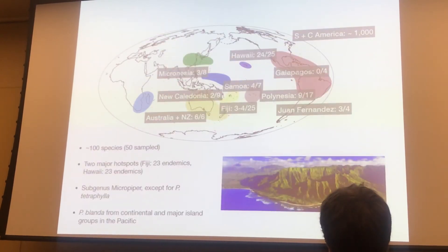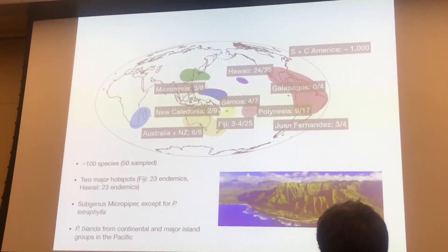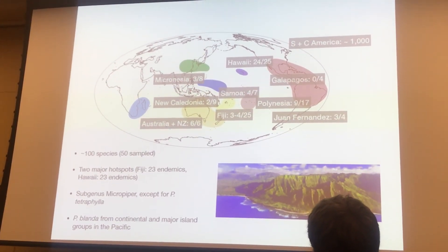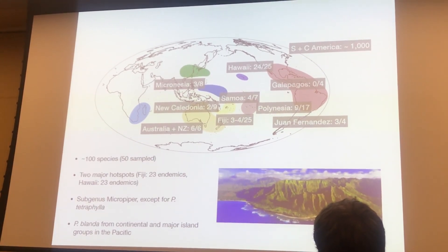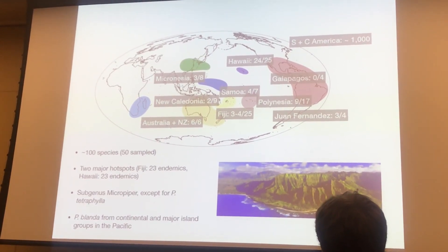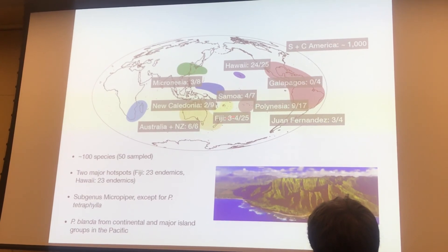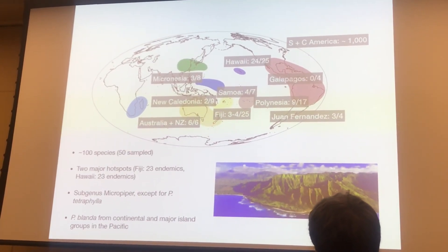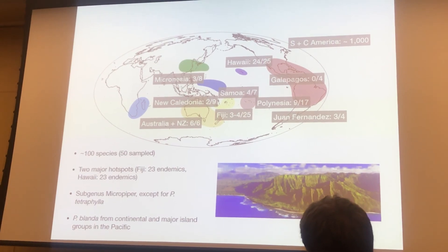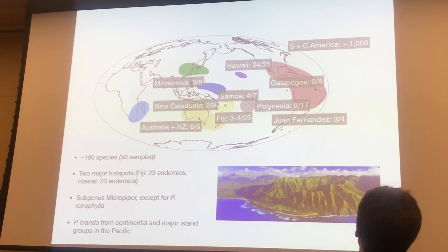When we started out, we were hoping to get a lot more sampling of Micropiper as well as Pseudocupula blanda from across the Pacific. Towards the right-hand side of these slashes is the number of species for those individual island groups, and on the left is the amount that we actually sampled. We especially tried to sample intensively in Hawaii, partly because the taxonomy had been recently reworked, but we do note that there is another very big, possibly radiation of Peperomia in Fiji, which I'm hoping to continue to work on. The taxonomy has been based on single specimens and has not had much recollection, so that's going to be coming up in the next few years.